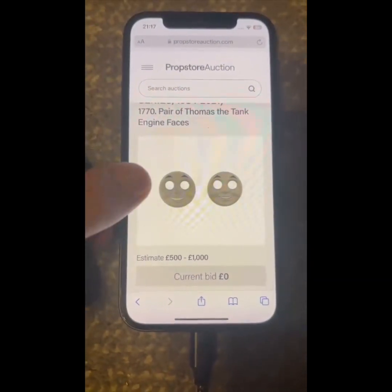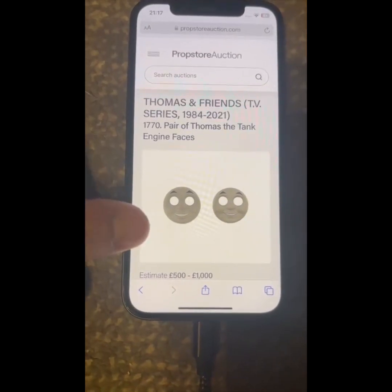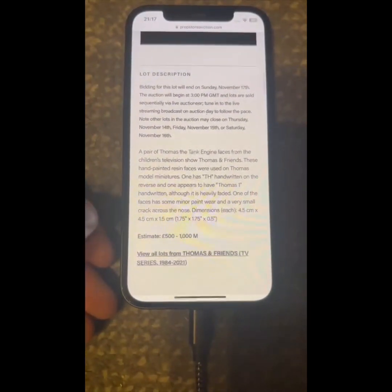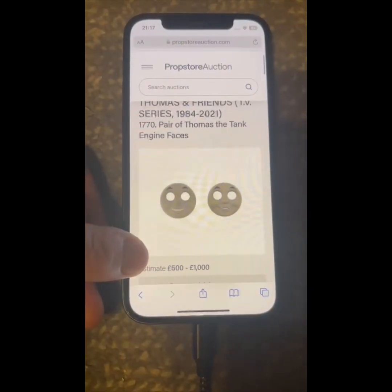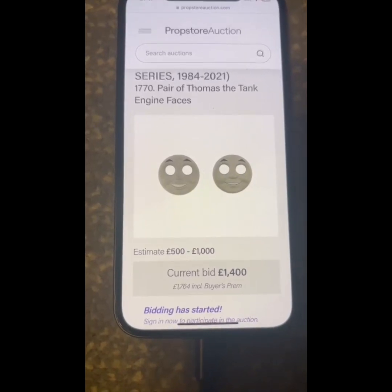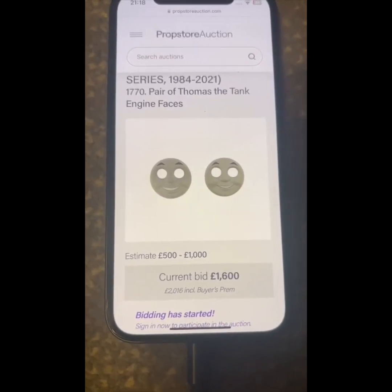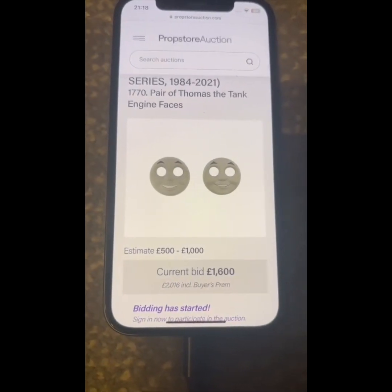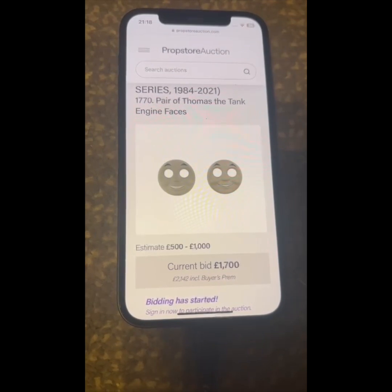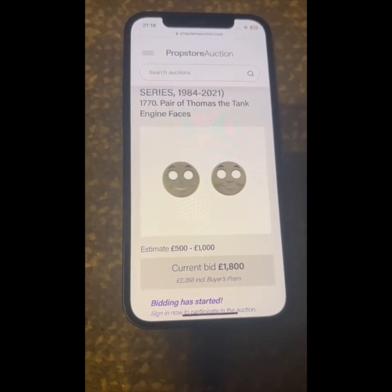Lot 1770: a pair of Thomas the Tank Engine faces, starting at 1,200 pounds. 1,300... 1,400... 1,500 — new bidder coming back. 1,600... once, twice... 1,700... 1,800. Quickly now if you want them — hammer's up.